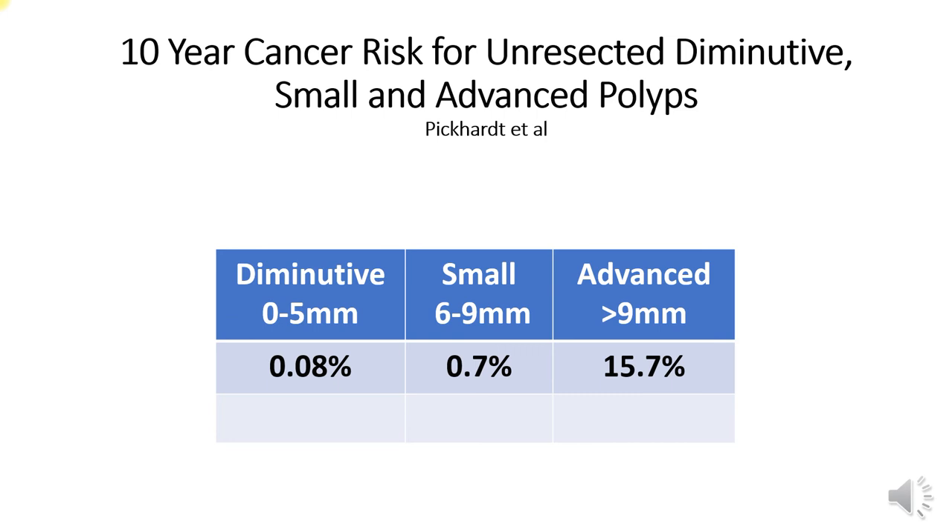Yet we have chosen to mandate that the discovery of three or more diminutive polyps, or any polyp 6 mm or greater, should immediately trigger a referral for colonoscopy. Consider all that implies: for patient experience, the 1 in 1,000 risk of perforation, 1 in 400 risk of post-polypectomy bleed, not to mention the impact on health economics and, of course, our contribution to the carbon footprint.